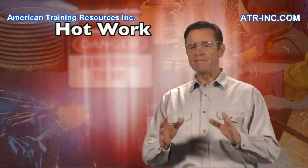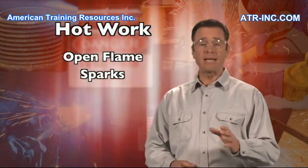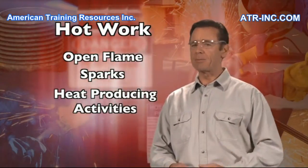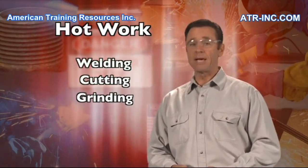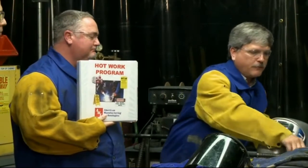Hot work can be defined as work that involves open flame, sparks and heat-producing activities. These types of activities are commonly associated with welding, cutting, grinding and brazing operations. Many companies have developed a written hot work safety program.